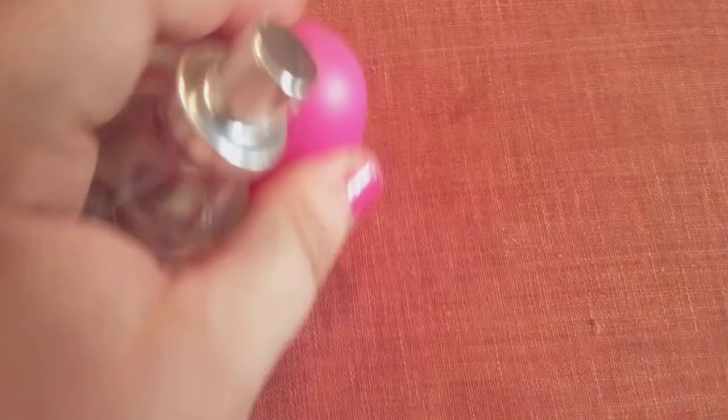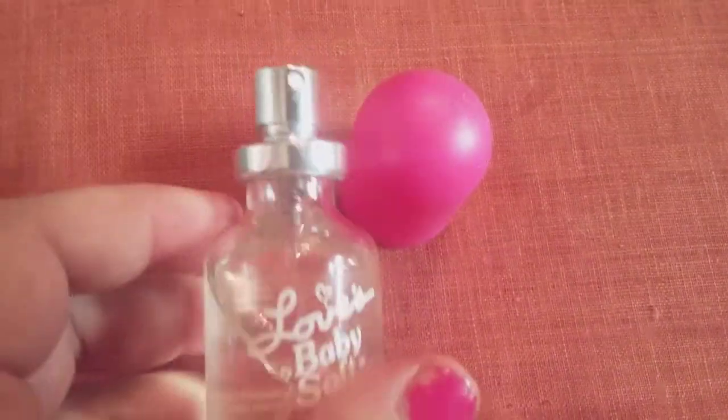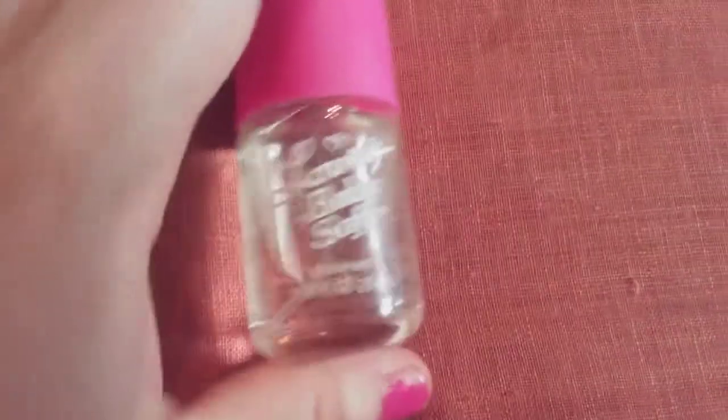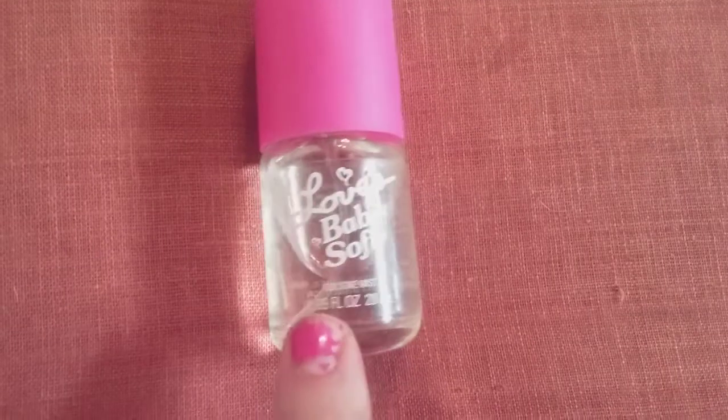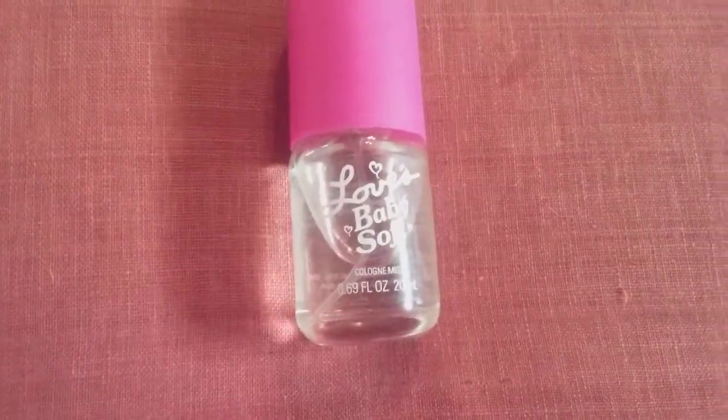Mine did come with a teddy bear, but if you got it by itself it is $17.75. I got this on clearance and it was only like $2.75 marked down. It did come with a little pink teddy bear.